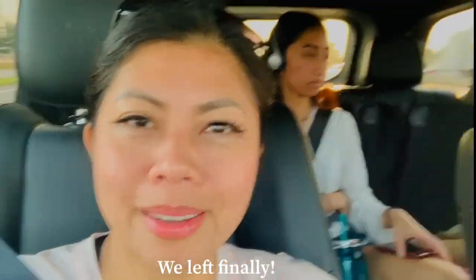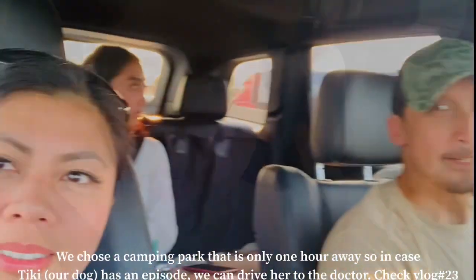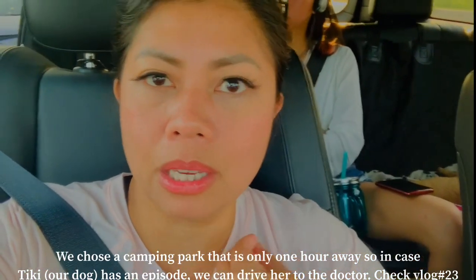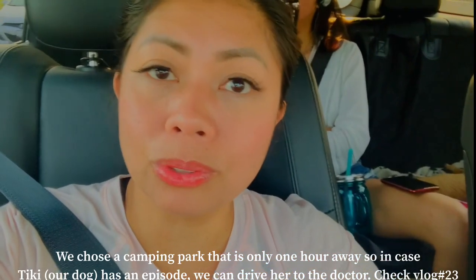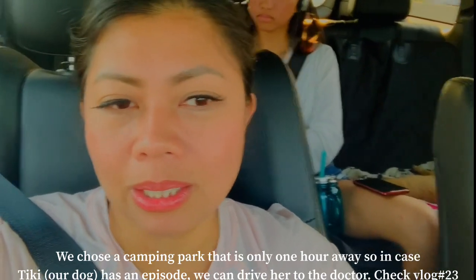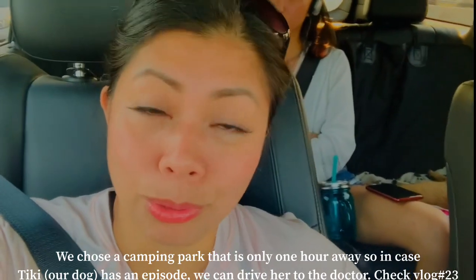We ran to the store to get a bag for it, and now we've left. We chose a campsite only one hour away, so in case of emergency we can run back to Toronto for Tiki. That's how much we love Tiki — we had to change our plans, and it's okay.